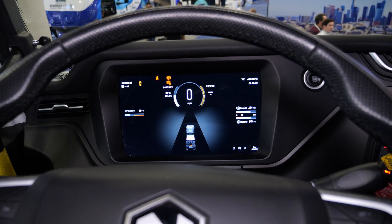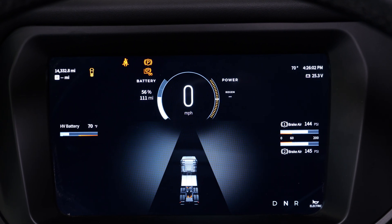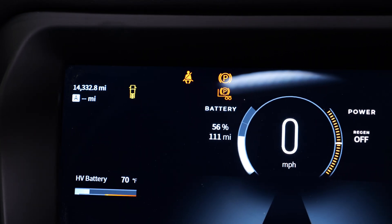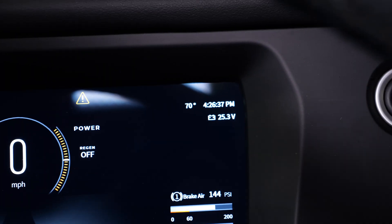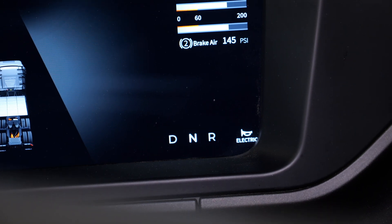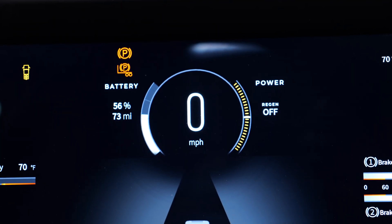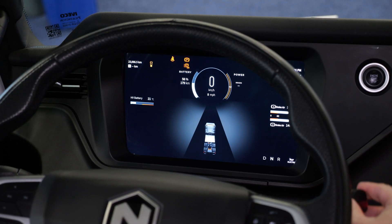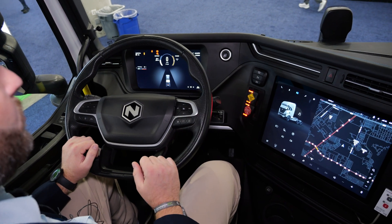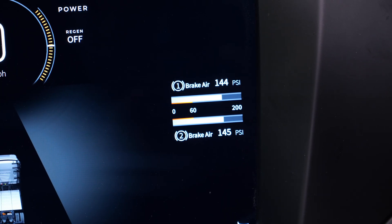Starting here at the instrument cluster, there's a lot of functionality baked in, but we're really looking to simplify things for the driver. You've got your normal telltales across the top, and we have a driver information section that'll populate certain faults or conditions that the vehicle's in that the driver needs to be aware about. The intention is to demonstrate the capability they have left in the truck, whether that's regen level or the power available when accelerating, and also the normal things you'd look for in a truck — brake air pressure and the temperature of the vehicle.